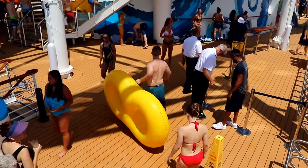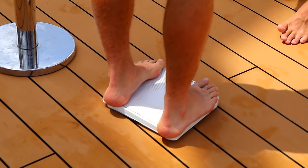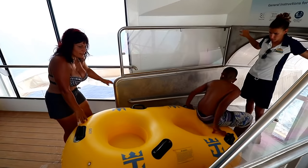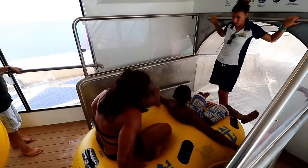Be aware that there are some very restrictive rules regarding riding the Tidal Wave slide. You have to weigh at least 100 pounds and be at least 52 inches tall to ride, and you can't weigh more than 280 pounds. If it looks like you're even close to not meeting those limits, there is a scale and they will weigh you before you're allowed on. You also can't take anything on the ride — no GoPro, no watch, not even a wedding ring. Just a swimsuit, for safety reasons.